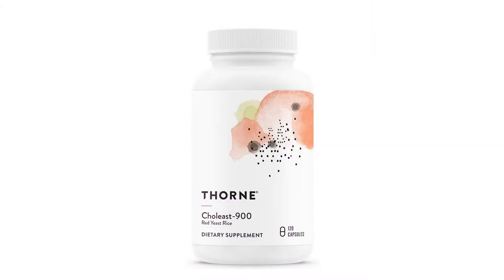I'm going to tell you the one that I take. I do like Thorne products — I'm not paid by Thorne, I just find that they really work. This is Thorne's 900 milligram red yeast rice product, called CoLeast 900. They also make one that has 600 milligrams of red yeast rice, and I'll talk about why you might choose one dose over the other.